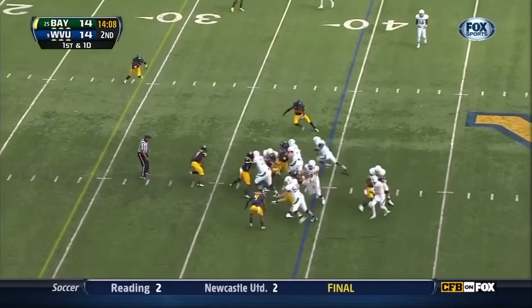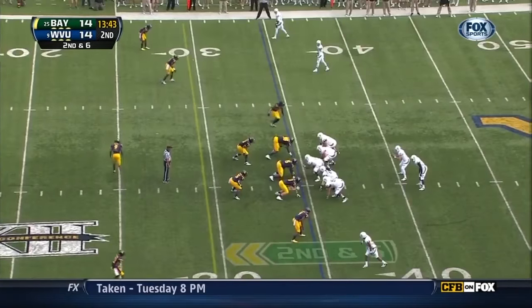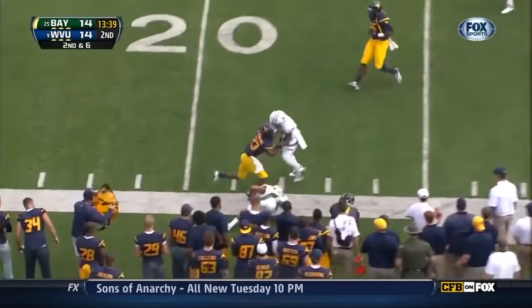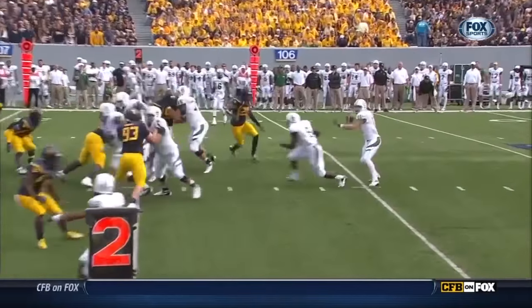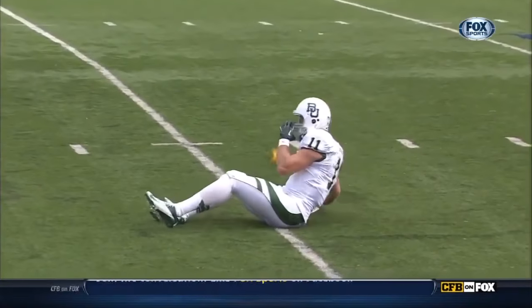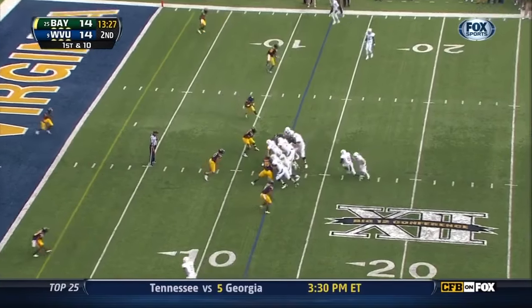26-yard kickoff. Glasgow Martin — five. Quick hitter near side to Levi Norwood. How about this — Terrence Garvin blitzing, hits Nick Florence in the back late, draws the personal foul — roughing the passer! Then inside the 15-yard line.